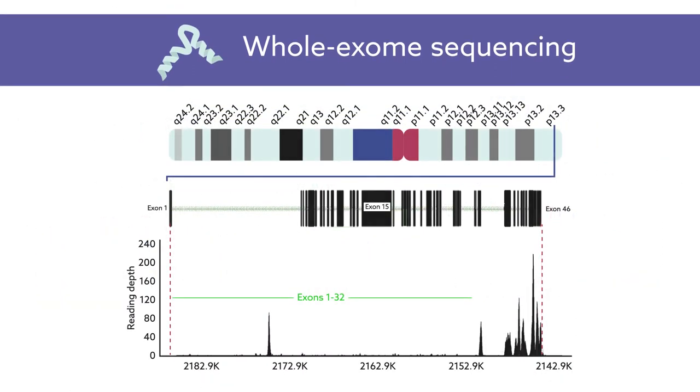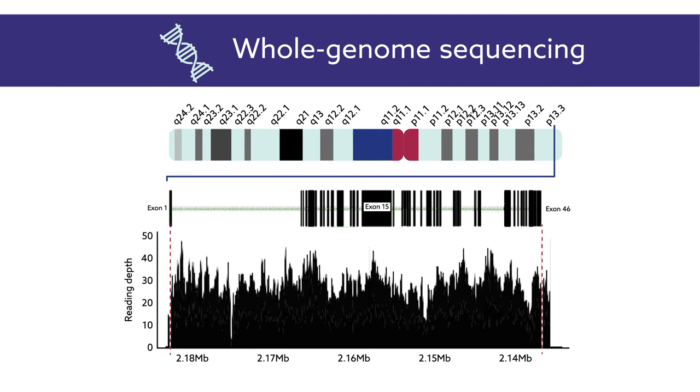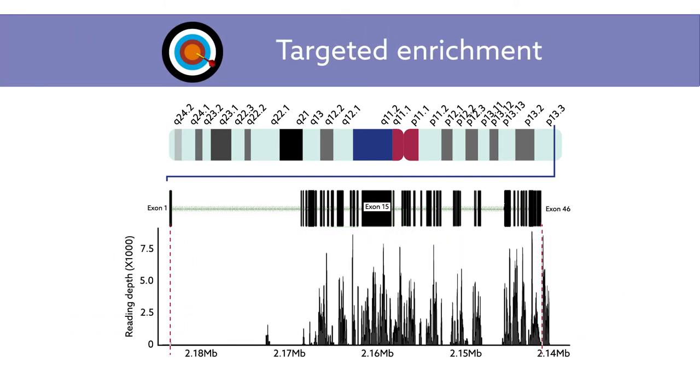Whole exome sequencing performed the worst, catching mutations in the duplicated part of PKD1 with a sensitivity of just over 7%. Whole genome sequencing, which casts a wider genetic net, produced better results but showed limitations for extensive deletion mutations. Targeted enrichment performed the best, offering the best coverage of the most problematic stretch of PKD1, appearing to overcome the limitations of the other approaches while maintaining the benefits of low cost and fast turnaround.